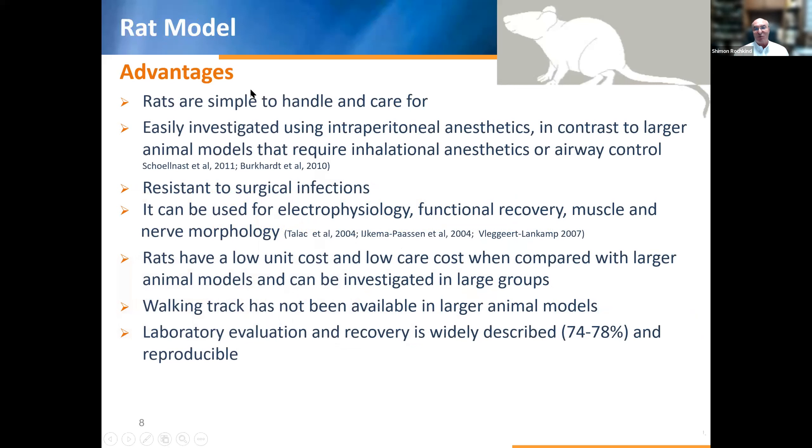Advantages of the rat model: rats are simple to handle and care for, easily investigated using intraoperative anesthetic — in contrast to large animals where we need inhalation anesthetics. They are resistant to surgical infections. All kinds of assessment are suitable: electrophysiology, functional assessment, muscle morphology. Rats have a low unit cost and low care cost compared with other animal models. Walking track analysis is also a positive and important feature — not possible in large animals. Laboratory evaluation and recovery protocols are widely described and reproducible.